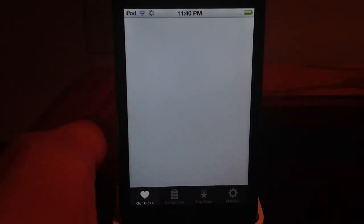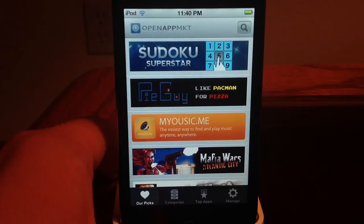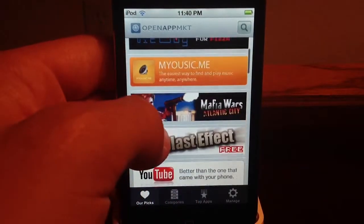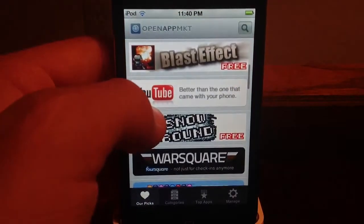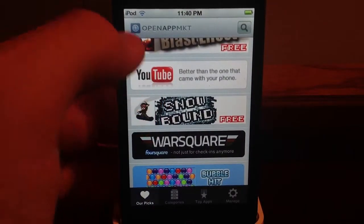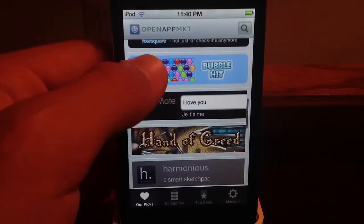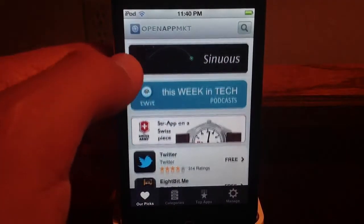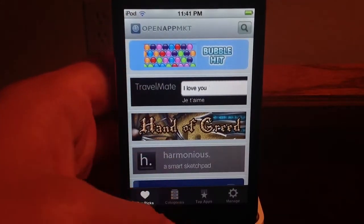It freezes a lot on me on my iPod. I did not have that problem on my iPad. You can see Pac-Man, YouTube — better than the one that came on your iPhone. I can actually believe that one. And a jailbreaking Facebook. There it goes with the freezes.